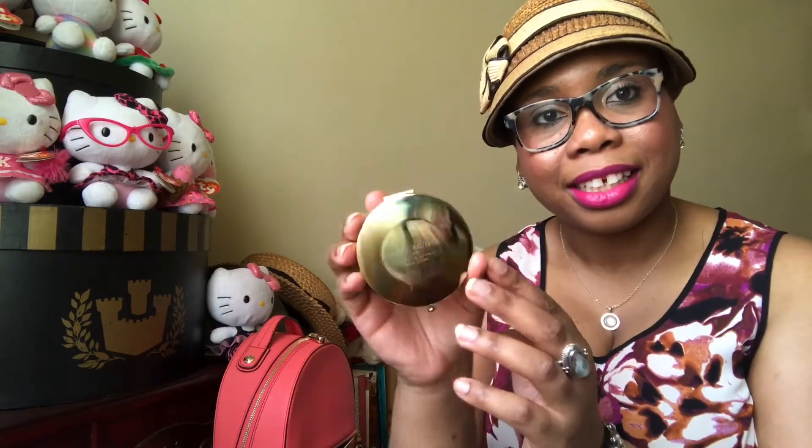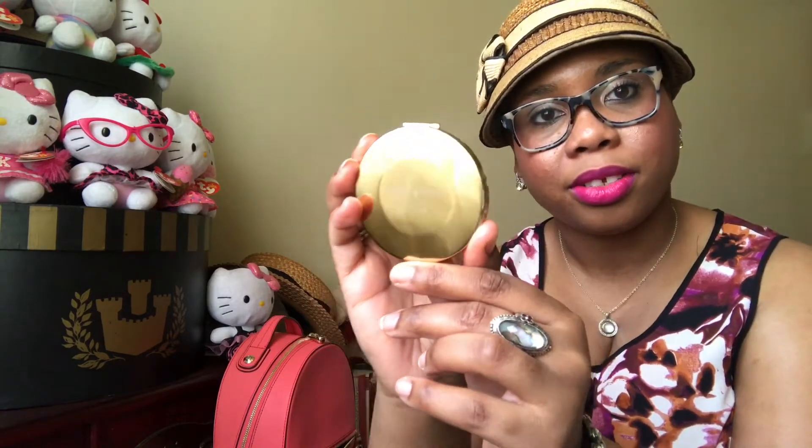The last thing in this pocket is my Henry Bendel mirror. I love this one — I wish they still had these. This is the HB with the old logo of the beautiful 'lady who lunches with her dog,' and the back just says Henry Bendel 1895, 712 Fifth Avenue, New York. One side is magnifying.